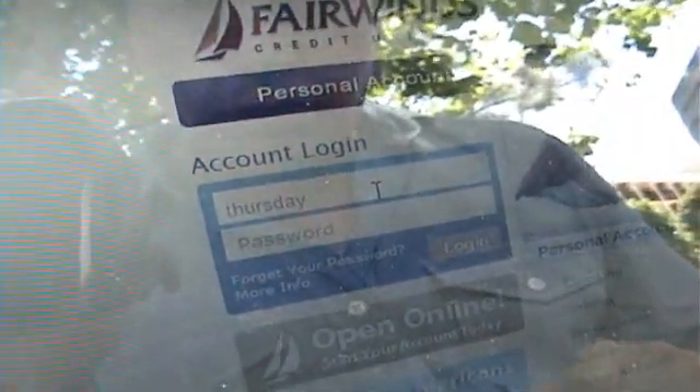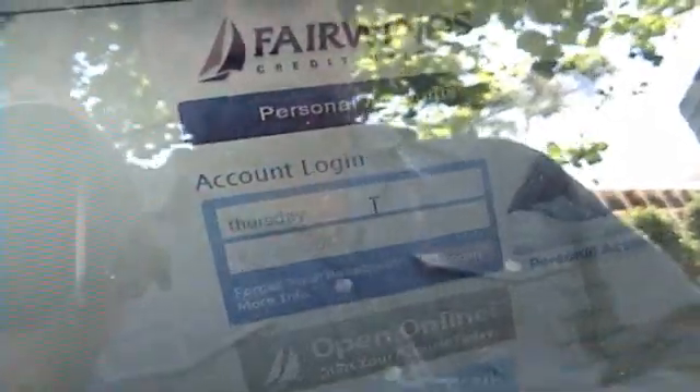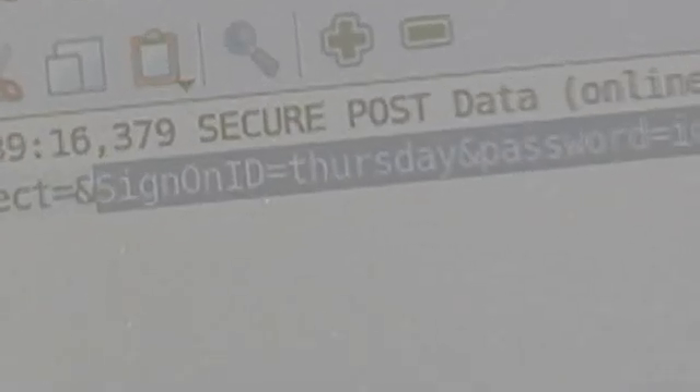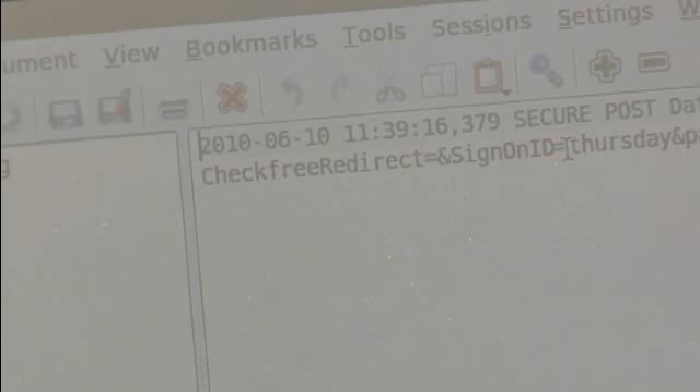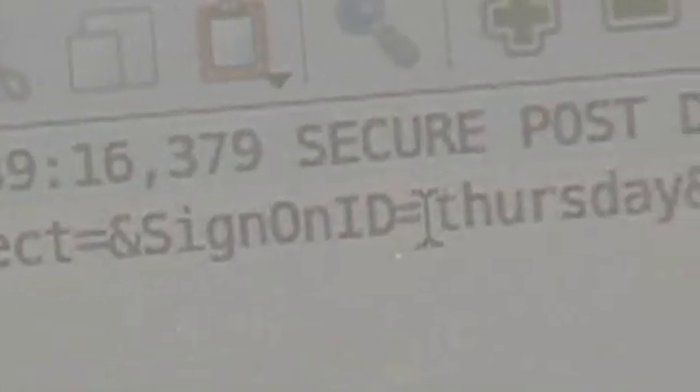For example, John goes to Fairwinds Credit Union's website. His username is Thursday, his password is IDon'tCare. Eric proves the hacking software works — he went to the Fairwinds website and logged in with username Thursday and password IDon'tCare. So Eric has full access to John's account.